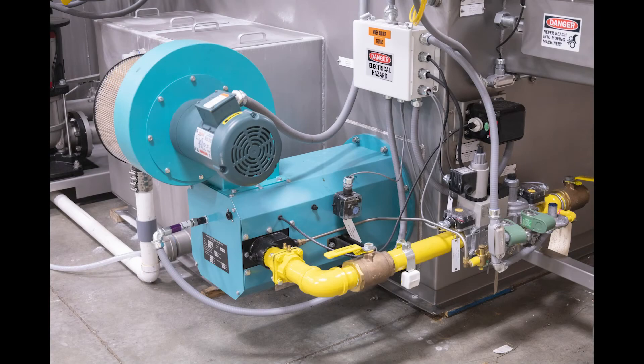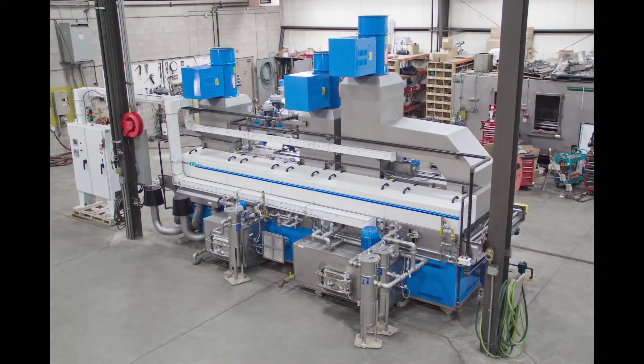Heating system. Large machines require a lot of energy for cleaning and drying of parts. A payback analysis will typically point toward the preferred method of heating, which may be gas, electric, or steam.